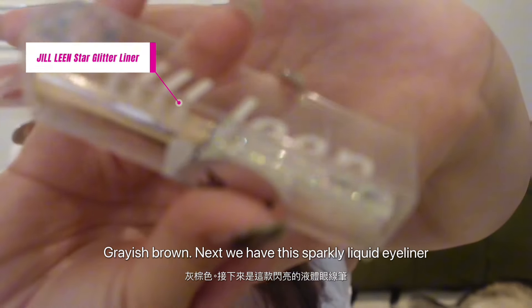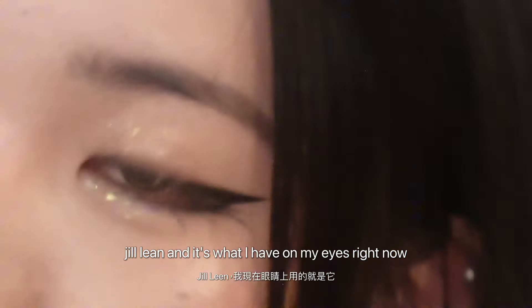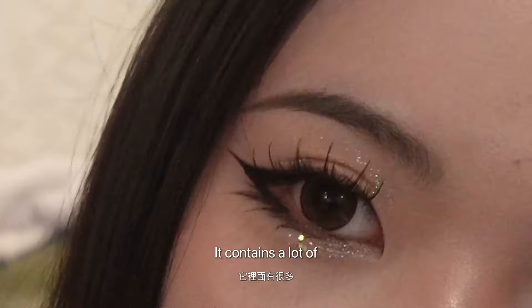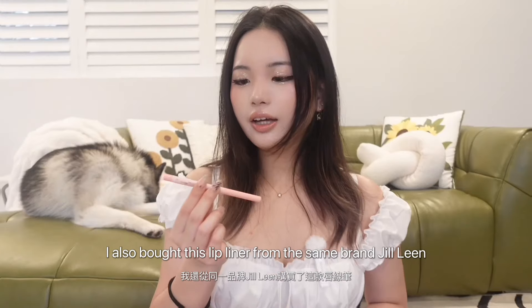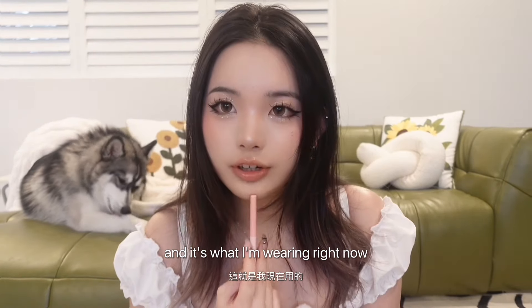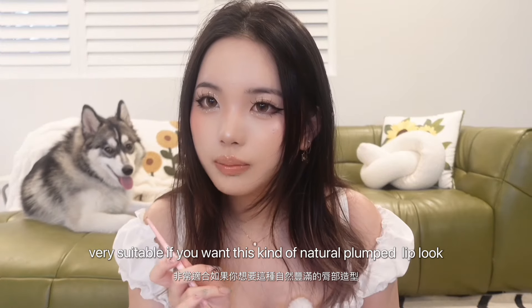Next we have this sparkly liquid eyeliner from Jill Lean, and it's what I have on my eyes right now. It's so sparkly — it contains a lot of big glitters inside, so pretty. I thought it would be really fun to play with in my makeup tutorials. I also bought this lip liner from the same brand, Jill Lean, and it's what I'm wearing right now. It's like a nude lip liner, very suitable if you want this kind of natural plump lip look.